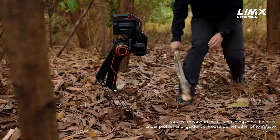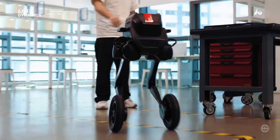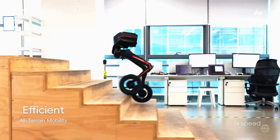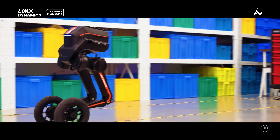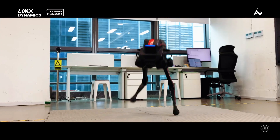The robot withstood harsh physical tests, including repeated beatings. In October 2024, Limix released the Tron 1, which it describes as the world's first multimodal biped robot. With its $15,000 entry point, it's been marketed as a versatile platform for research and practical applications.